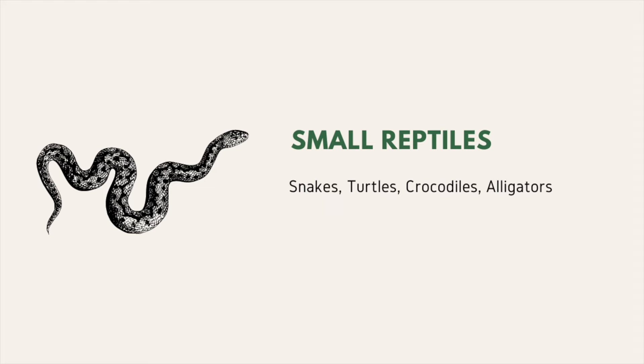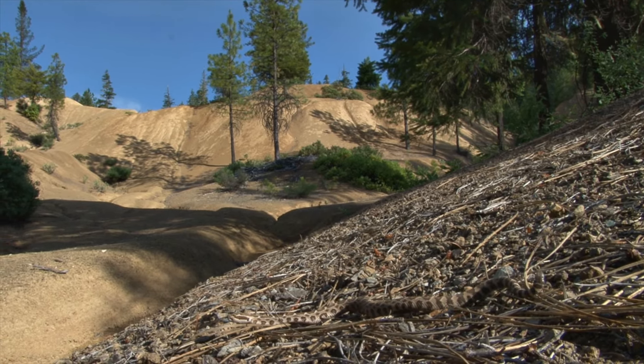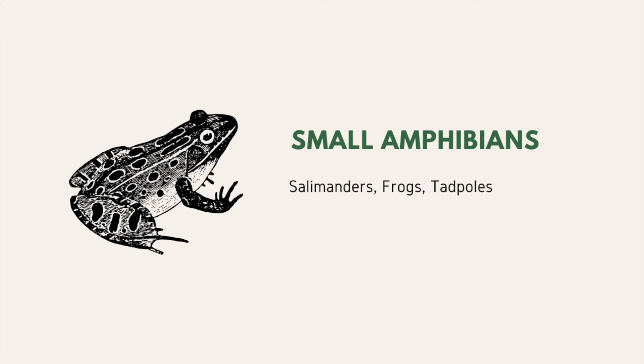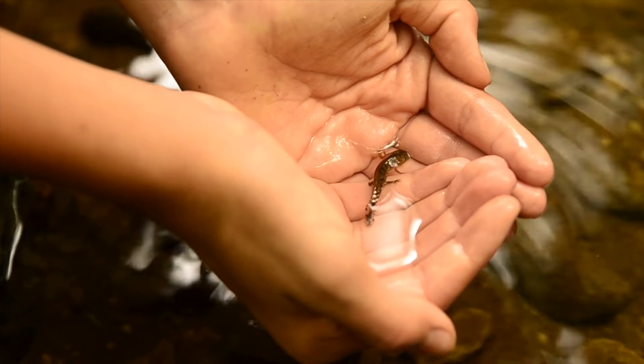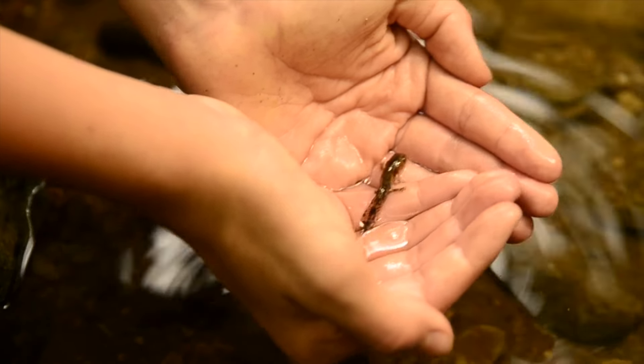Frogs also eat small reptiles, including snakes, turtles, crocodiles, and alligators — of course, they have to be smaller than the frog for them to actually eat it. Frogs will eat small amphibians, including salamanders, other frogs, and tadpoles. Yes, frogs are cannibals.